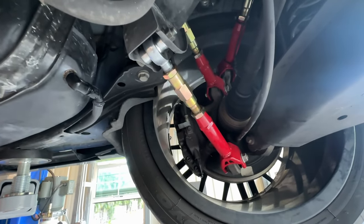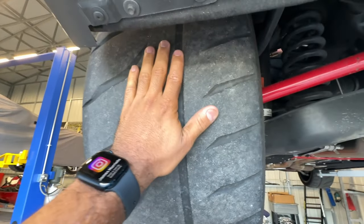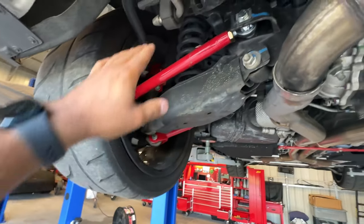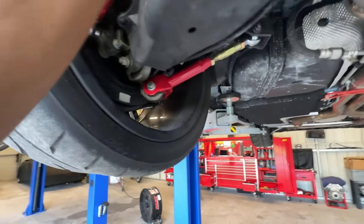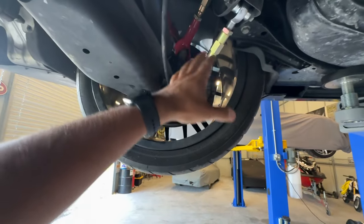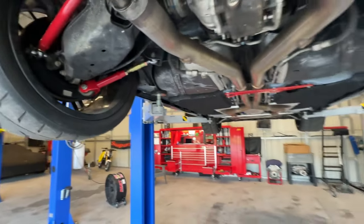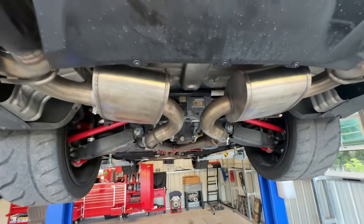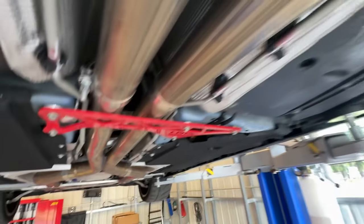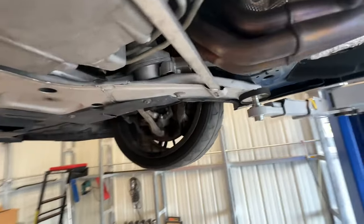He already had the R888 tires, though they're getting down to the wear indicators so eventually we'll get him another set. We also did a four-wheel alignment and got everything within spec. The car drives fantastic and sounds great. Let me give you a startup so you can hear what this cam sounds like — it's got quite a bit of overlap, which is what the customer wanted, and it gives that old school muscle car sound.